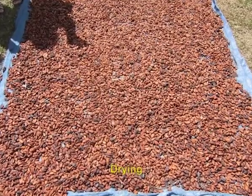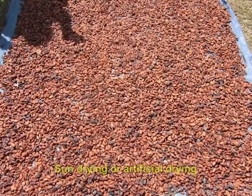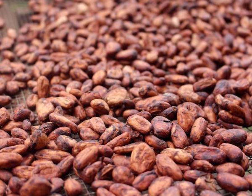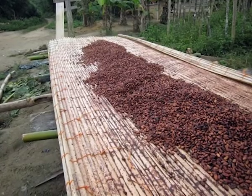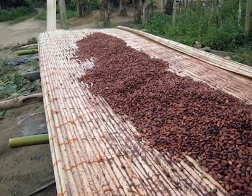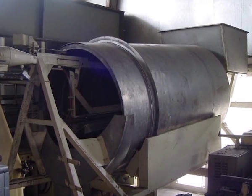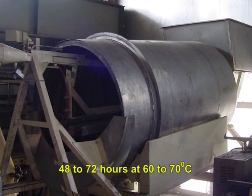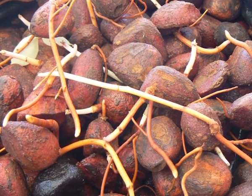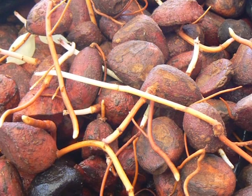After fermentation, beans can be dried by sun drying or artificial drying, as fermented cocoa beans have considerable moisture of about 55 percent. Sun drying gives superior quality produce compared to artificial drying. The fermented beans are spread in a thin layer over a bamboo mat or cement floor and dried to around 6 to 7 percent moisture. During the monsoon period, artificial drying has to be adopted using electric heaters. The duration of artificial drying varies from 48 to 72 hours at 60 to 70 degree C. Drying at high temperature should be avoided as it results in low quality. Well-dried beans when shaken should give a metallic sound.